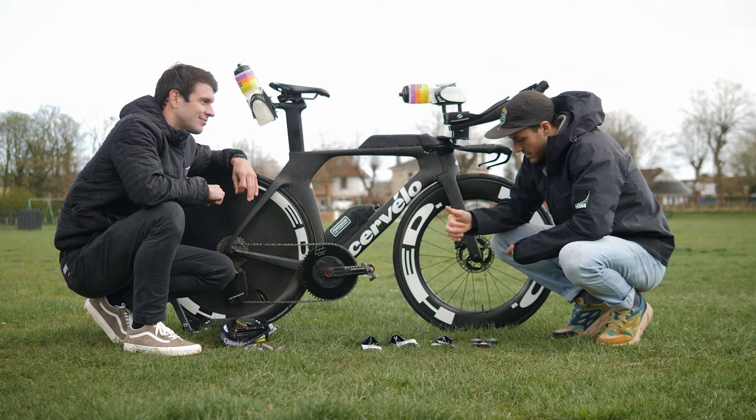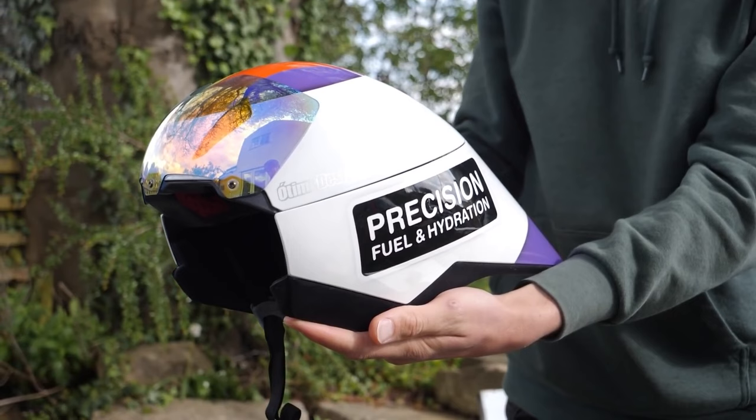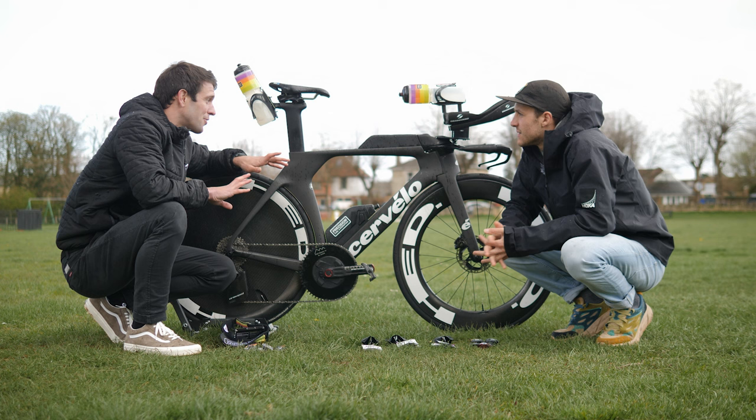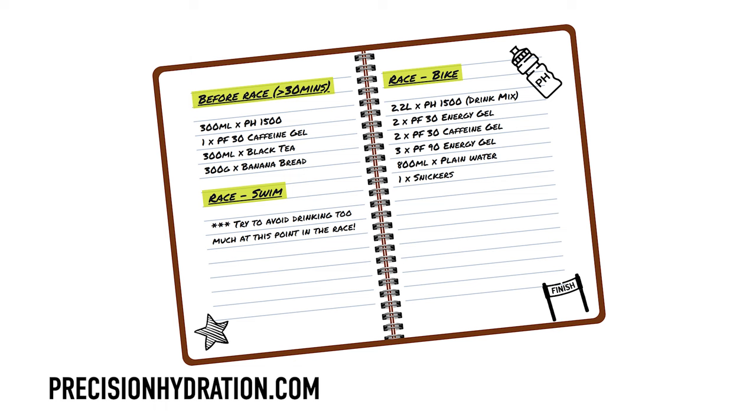You just grab the gels as you're coming through T1 — they'll be in my helmet. Take them out, put them in the suit as I'm running to the bike, put the helmet on, and on the bike I take them out. So you're not electrical-taping gels to your top tube — everything's neatly tucked away, nice and aero. With that setup, you can monitor how much you're taking on, keeping on top of the amount you need per hour.